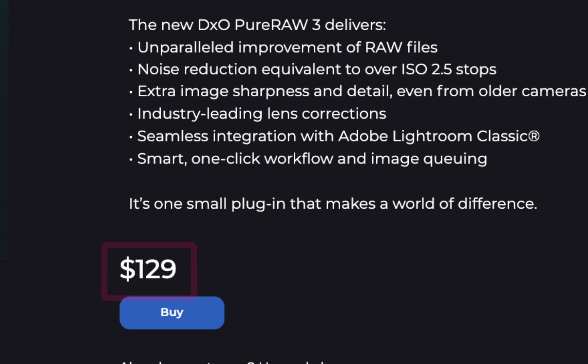Lightroom's AI denoise, of course, comes free with Lightroom, which costs $10 a month.